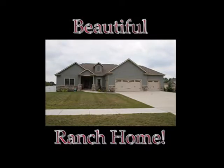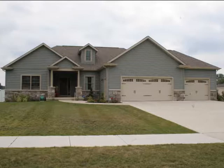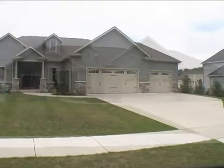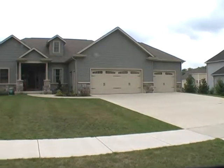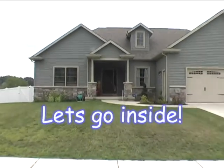This beautiful ranch home built by Lutz Construction is waiting for you. Let's go inside.